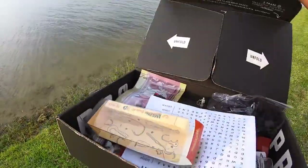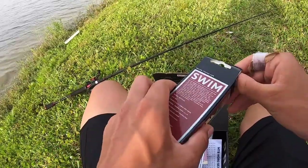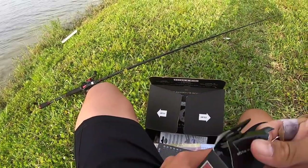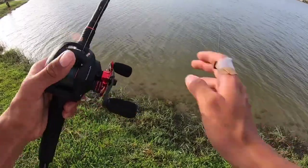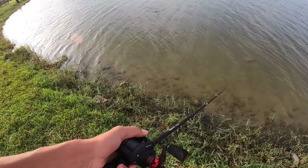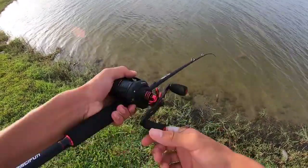Next bait — going with this Weston swim bait, it actually looks really sick. This might be tough to knock off today though, but we'll try. Let's tie it up. Got it tied up — this is definitely a pretty big bait. Twitching it and reeling it looks really good.